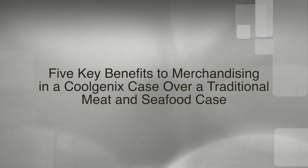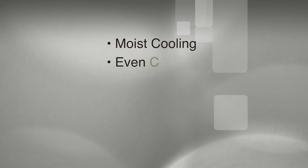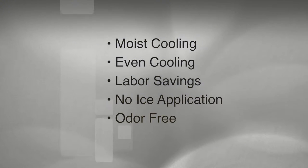From a merchandiser's perspective, there are five key benefits to using Coolgenics that traditional service meat and seafood cases just can't deliver.